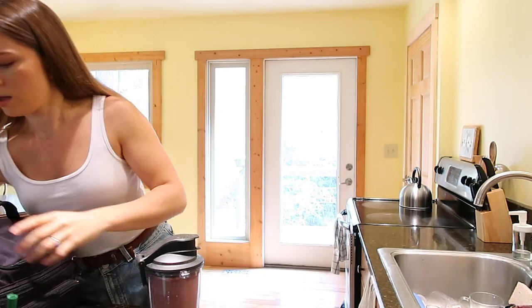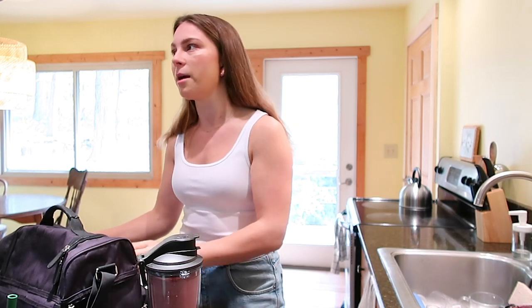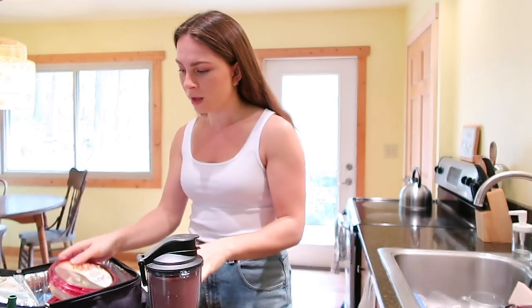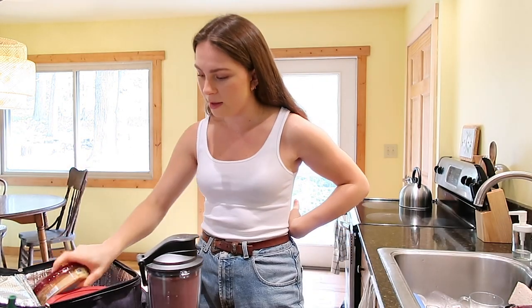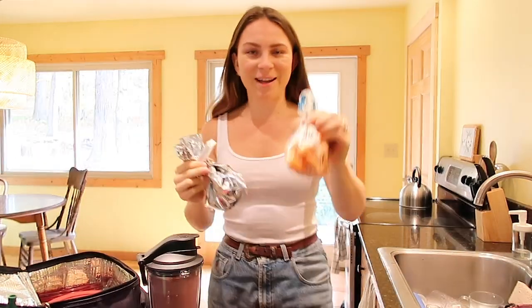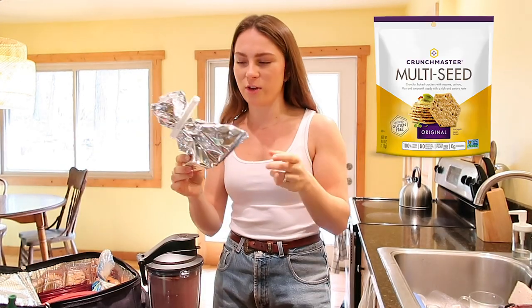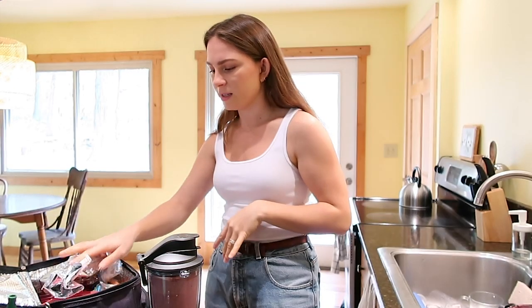I'm going to show you guys what I bring for lunch. Lunch always changes, but what I do is — since I don't really have time to make a salad or salmon — I usually bring some hummus, and today I'm bringing some organic baby carrots, and these Crunch Master crackers. They're non-GMO, really good and crunchy — they're like brown rice crackers. I have those with the hummus as a snack.